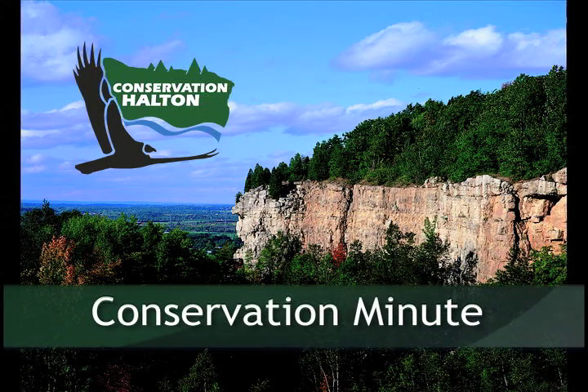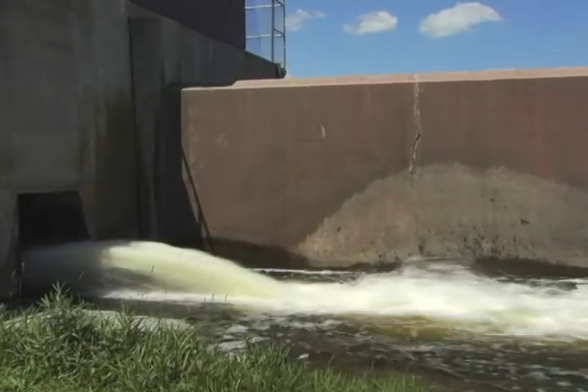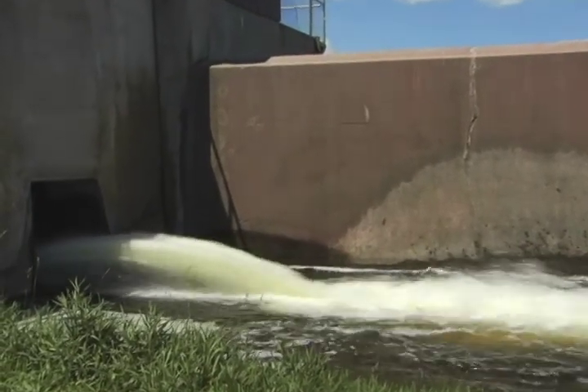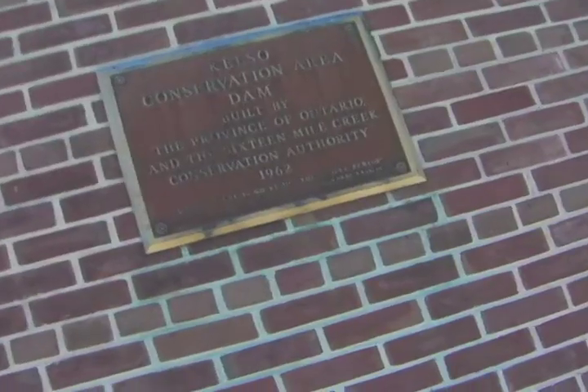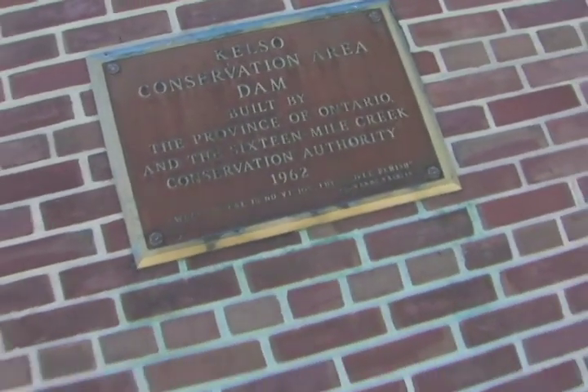In this Conservation Minute: Flood Control. There are reservoirs built on both the Bronte Creek and the 16 Mile Creek watersheds, and there are four large dams that are in the Halton jurisdiction.